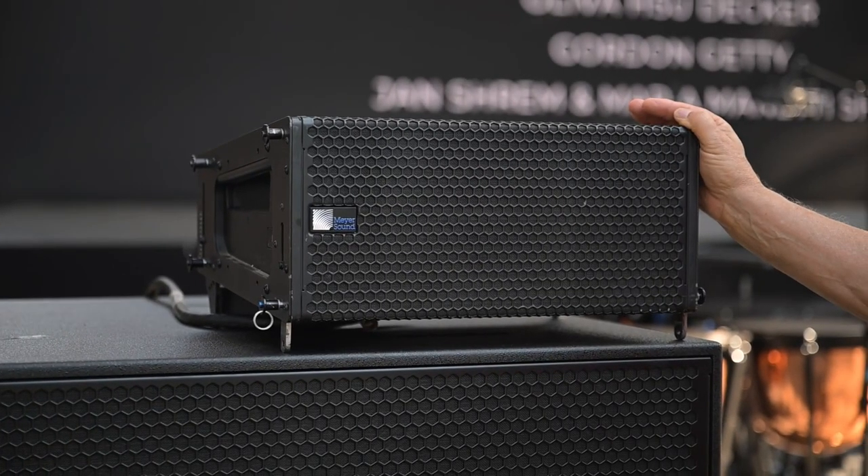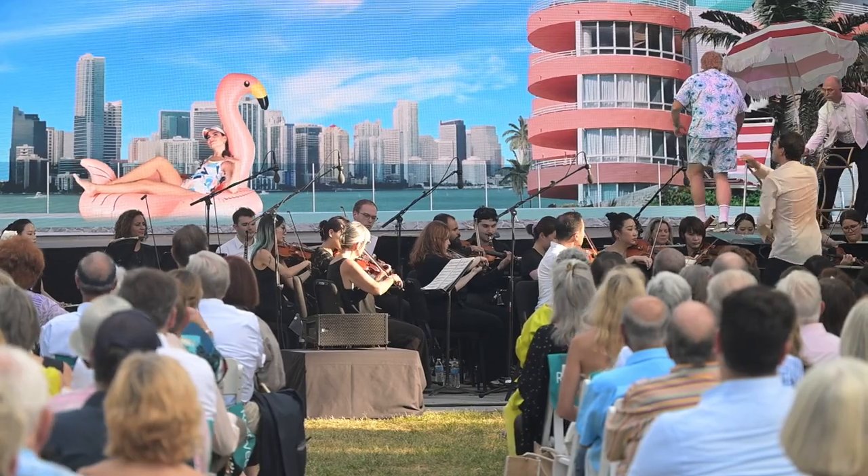Meyer's system here is very compact, lightweight, and powerful, and gives us really great coverage for the whole field.